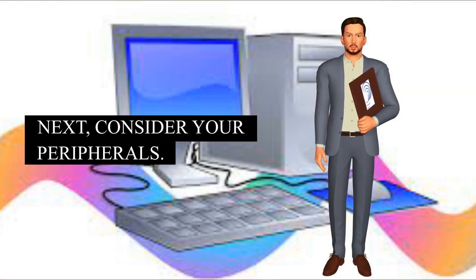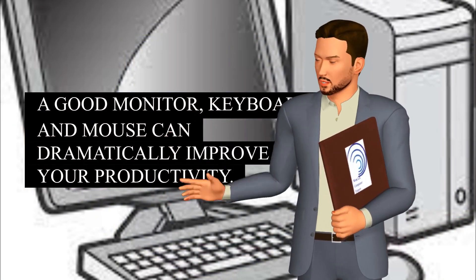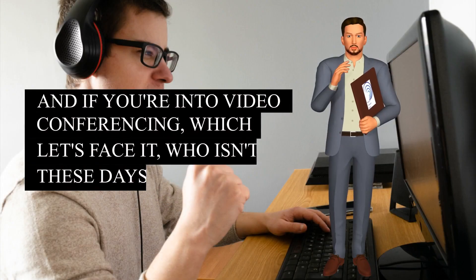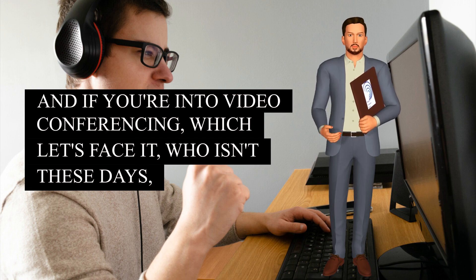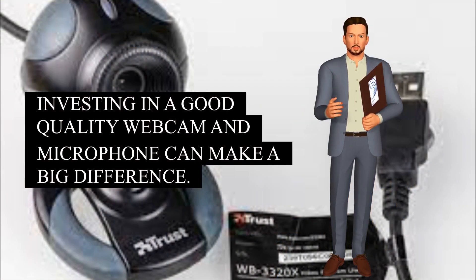Next, consider your peripherals. A good monitor, keyboard, and mouse can dramatically improve your productivity. And if you're into video conferencing — which, let's face it, who isn't these days? — investing in a good quality webcam and microphone can make a big difference.